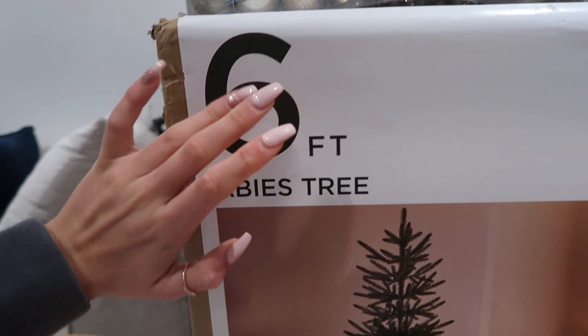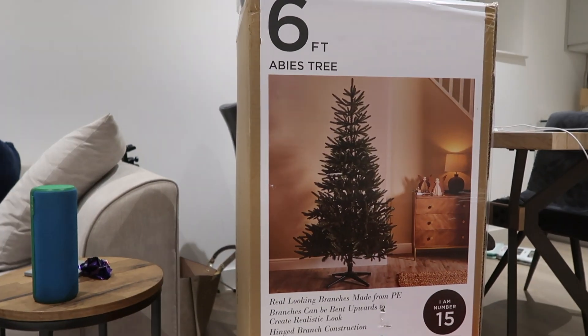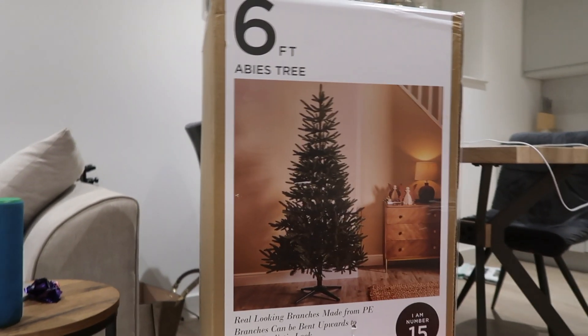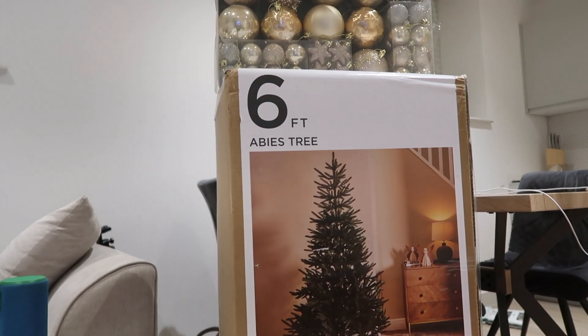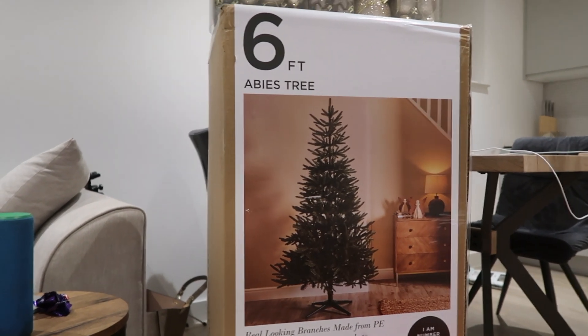Tom was like, let's get a five-foot one. I was like, no, that would literally be smaller than me! You do realise it's going to be a lot bigger when it's up. Yeah, I'm excited to see how big it's going to be — it's going to be big but not too big for the flat. It's going to be fine. Mum said it'll be fine. Mum's always right.